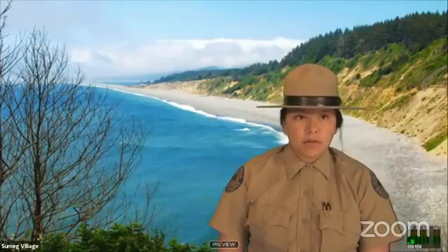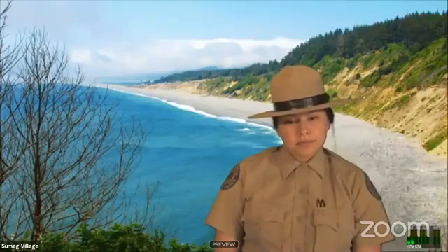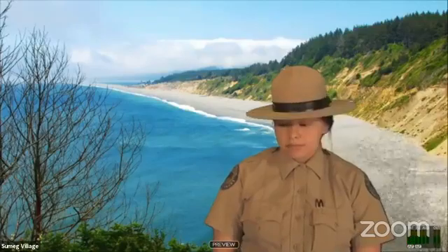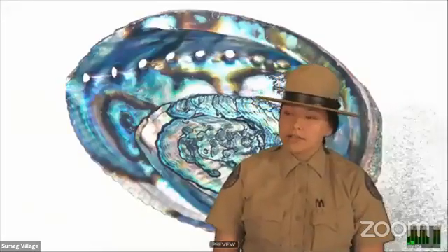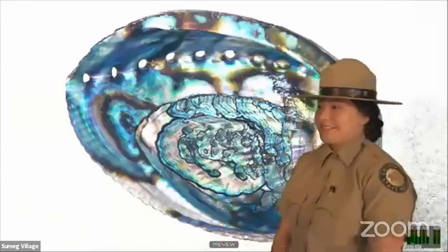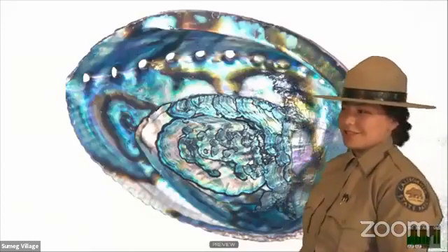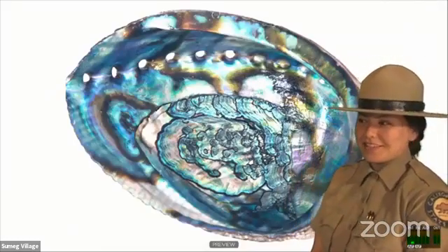It's a four or five strand necklace. We have another question from Amanda: how old is the abalone in the first photo? I honestly have no clue — I don't know the life cycle. This is just an example picture of what it looks like all intact.